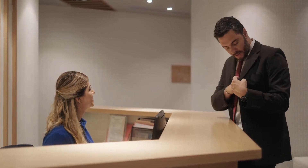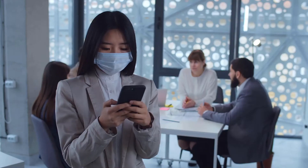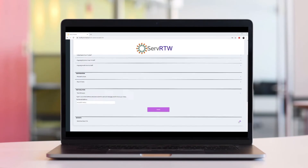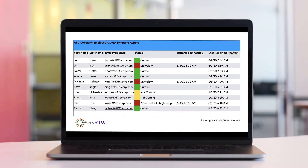Return to Work can also be used to track health questionnaire data for visitors to your site, like customers, guests, or contractors. Our reporting features help you keep track of which employees need follow-up until they can be cleared for a safe return. It also indicates which employees haven't completed their daily health assessment.